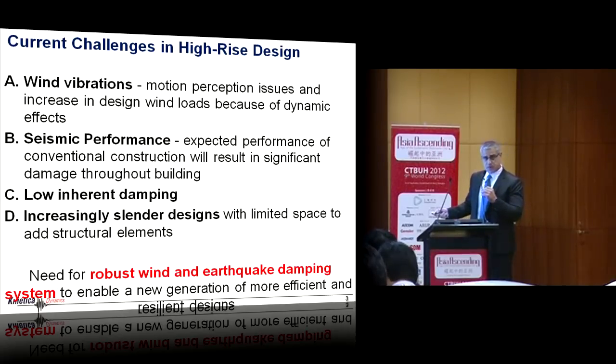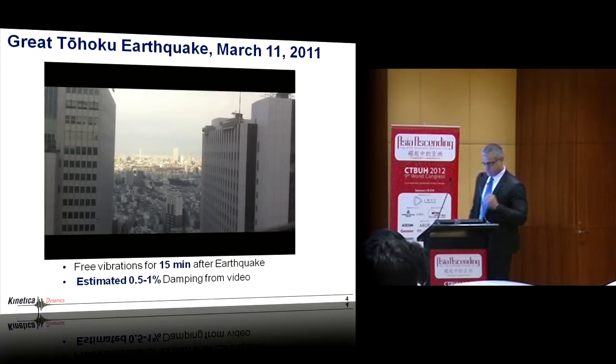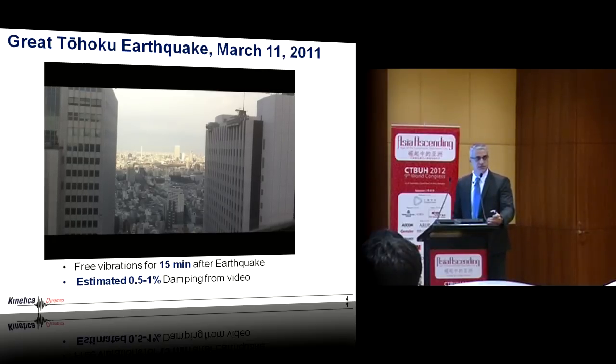The other issue touched on by previous speakers is the low inherent damping and the trend for increasingly slender designs with limited space to add more structure. The starting point of our research — now almost a decade developing this system — is the need for a more robust wind and earthquake damping system that does both at the same time. Here's a video from YouTube: somebody sitting on a building in Tokyo filming after a major earthquake that happened 300-plus kilometers away.